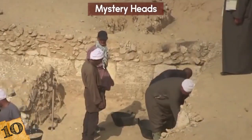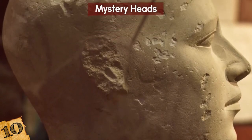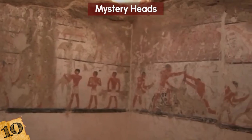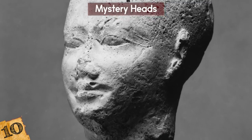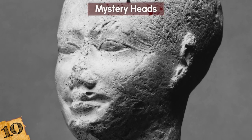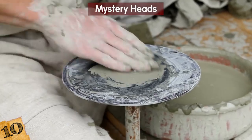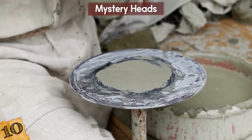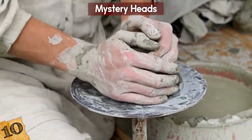They were nicknamed reserve heads because they looked like a bunch of spare heads. One theory is that they were used to replace a head if a tomb was broken into and plundered. Some of them appear to have been deliberately damaged. Archaeologists were puzzled by the missing ears and long scratches, but it's thought these are signs they're old production molds. It seems the Egyptians liked to make heads in bulk, just in case.